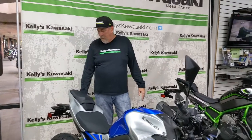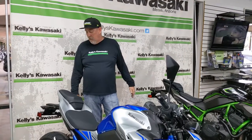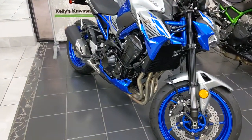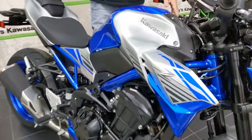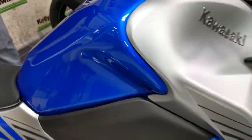Also new is smartphone connectivity via the Rideology app, which is really cool, and of course the new TFT color display. And this color — the candy plasma blue metallic matte fusion silver — is just really sharp. You should see it out in the sunlight; it really pops.